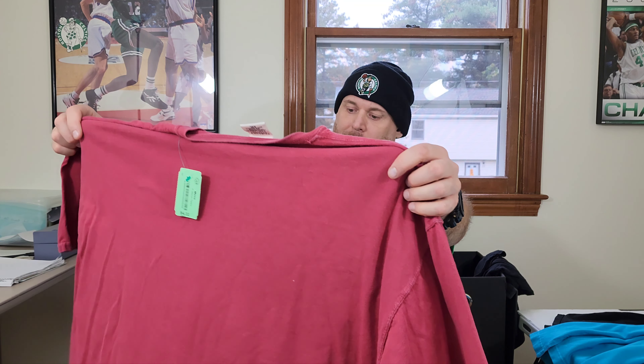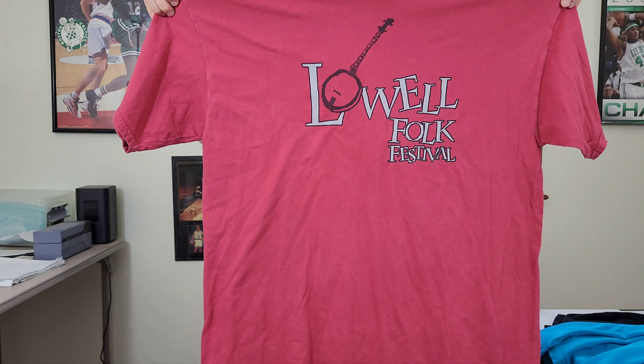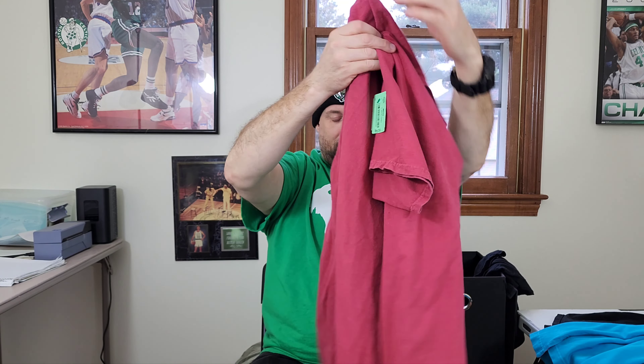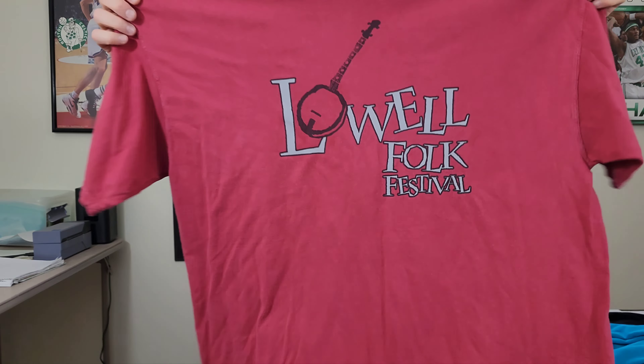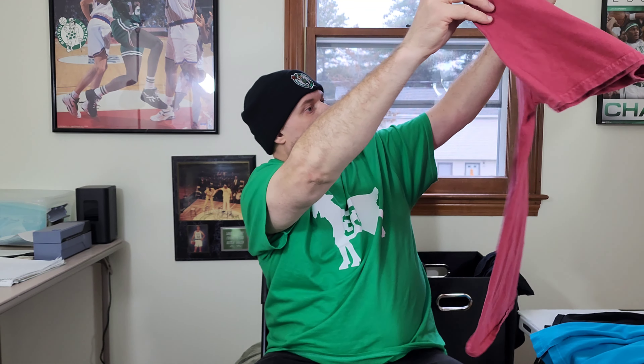Next up, taking a little gamble on this. I see these shirts from time to time but this one stood out. This is a Lowell Folk Festival Comfort Colors, two extra large, banjo music t-shirt. Very good size. Nothing crazy here — hopefully I'll get about 20 bucks for this someday. I decided to pull the trigger on it.